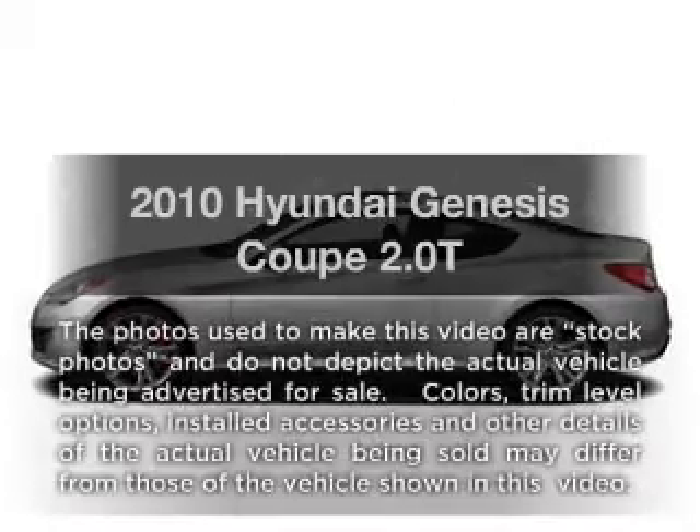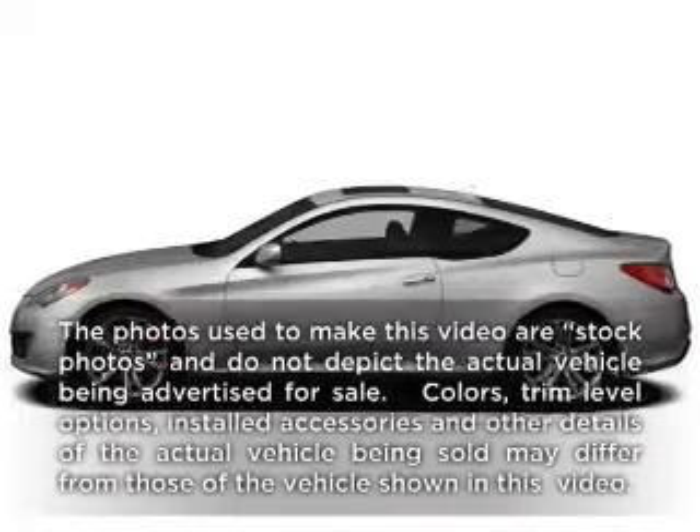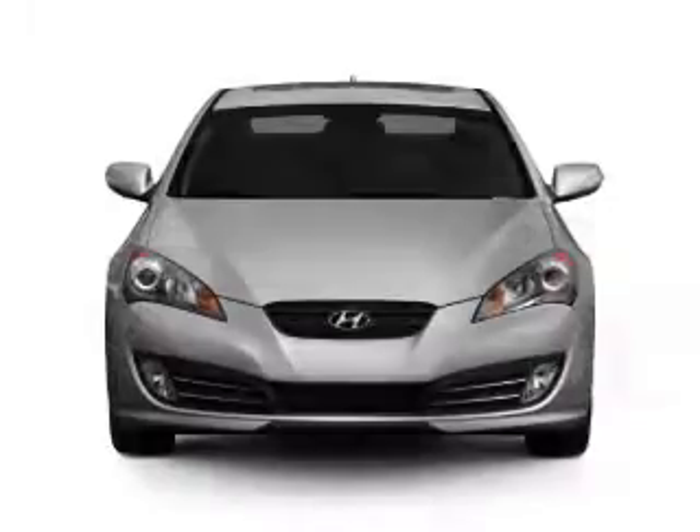Check out this 2010 Hyundai Genesis Coupe. Travel the roads in style and comfort in this great vehicle.